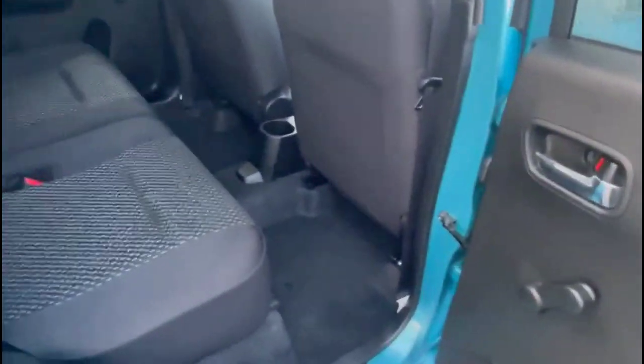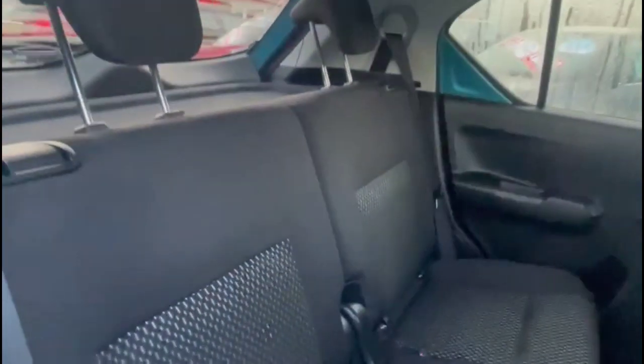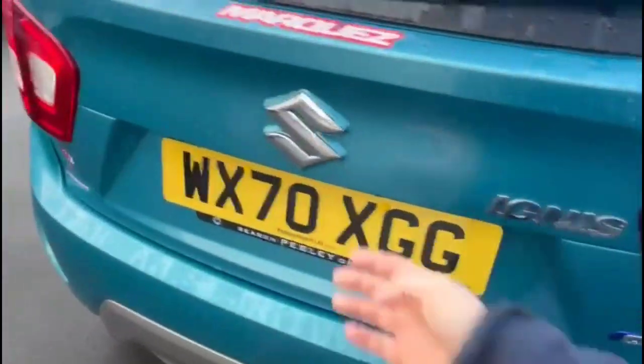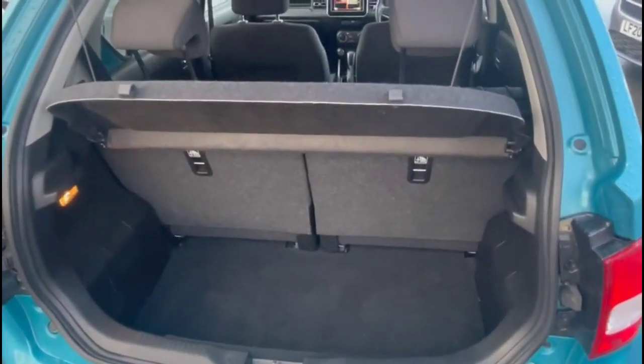As you look inside the rear, there's a spacious seating area for rear passengers, consisting of individual headrests and ISOFIX provision on both rear seats. And as we open the tailgate, there's a spacious boot with 50/50 split-folding rear seats.